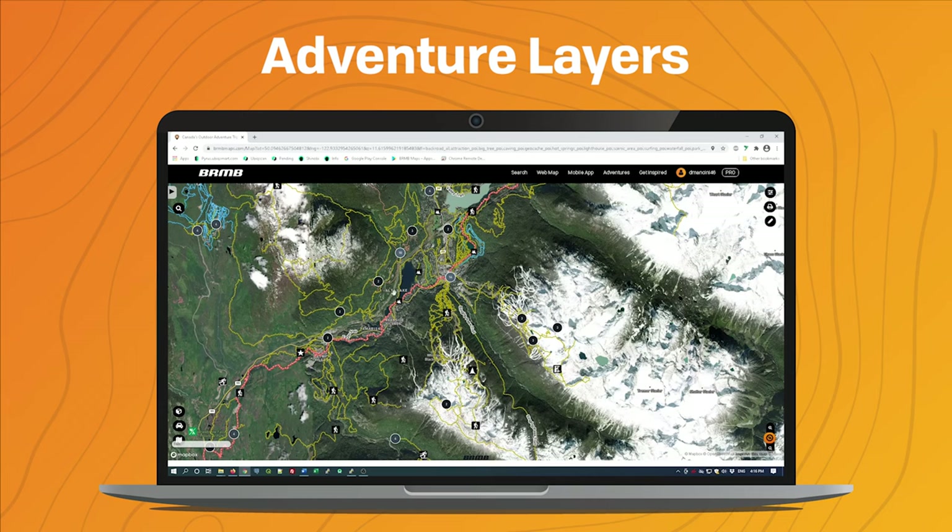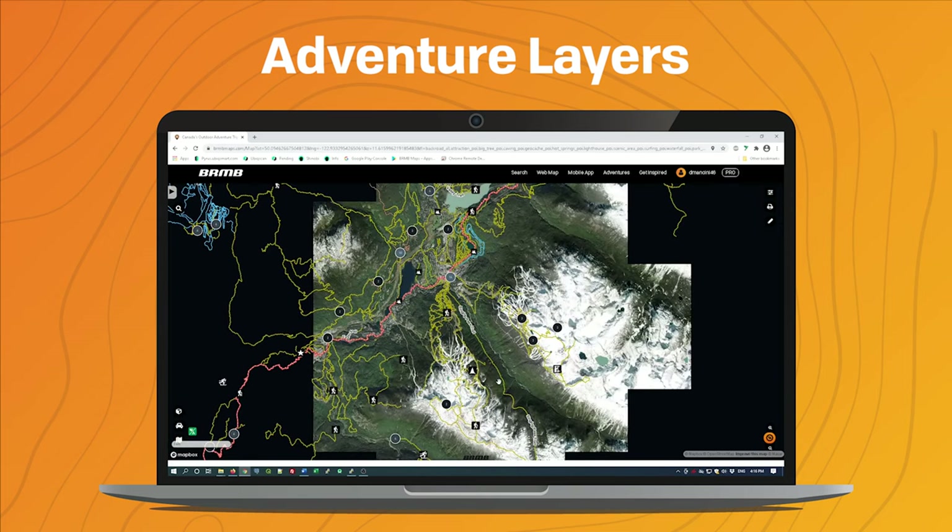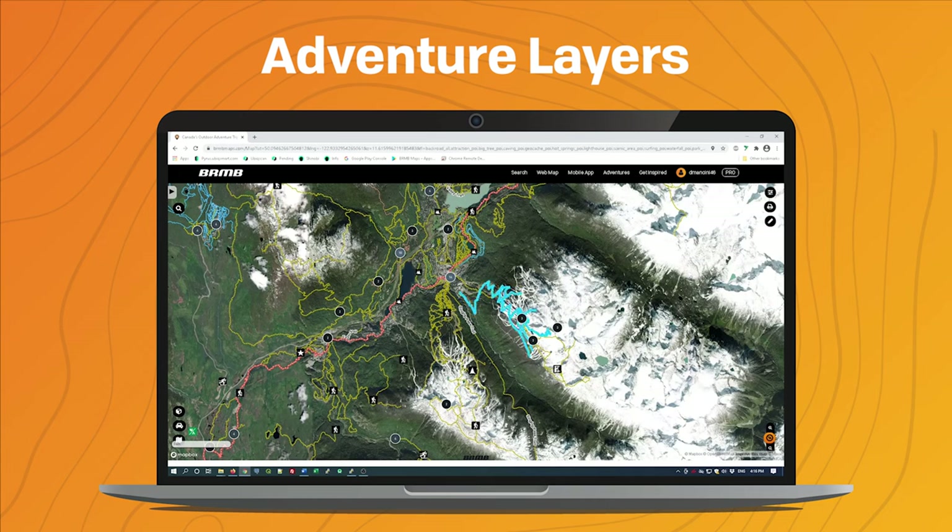You can see it has some labels because it's the Satellite Streets version. If we want to get rid of those labels, we can just switch to the Mapbox Satellite option — same satellite imagery, but without any of those labels.